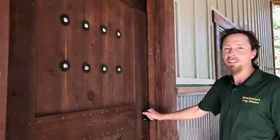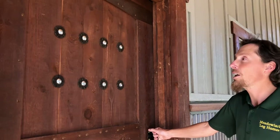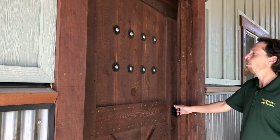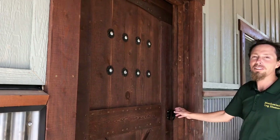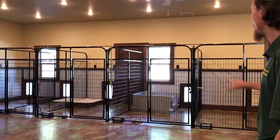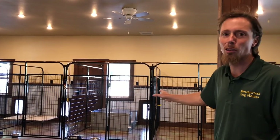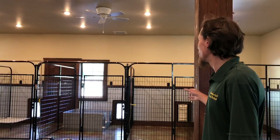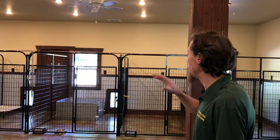Everything in this barn was custom made, including our doors. Big shout out to my friend Billy — he built these doors. They're somewhat decorative but also help hold the door together. We have six runs that go outside, each kennel with its own doggy door and its own run outside. So I can have six separate dogs in here, or more if I put them together. Right now we have six dogs and they're all chilling outside.